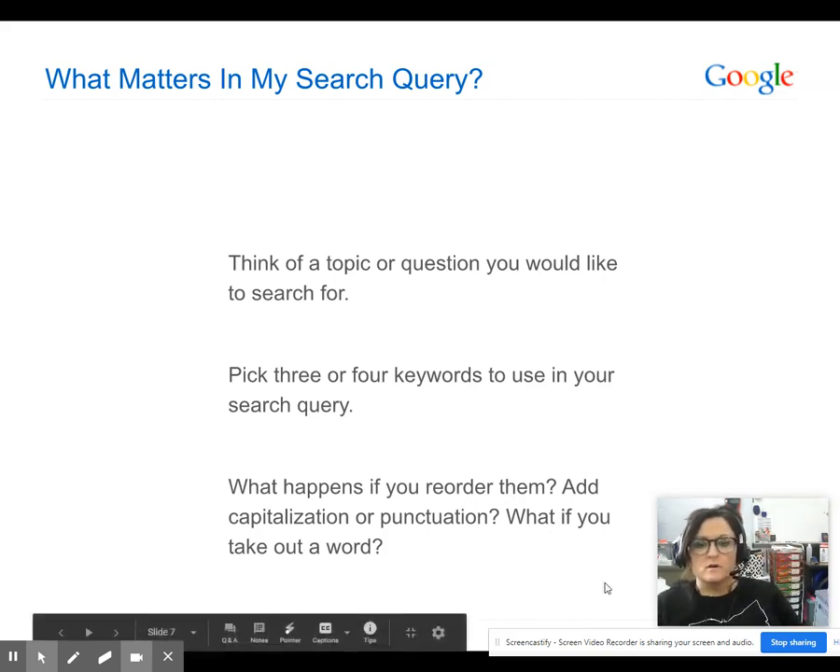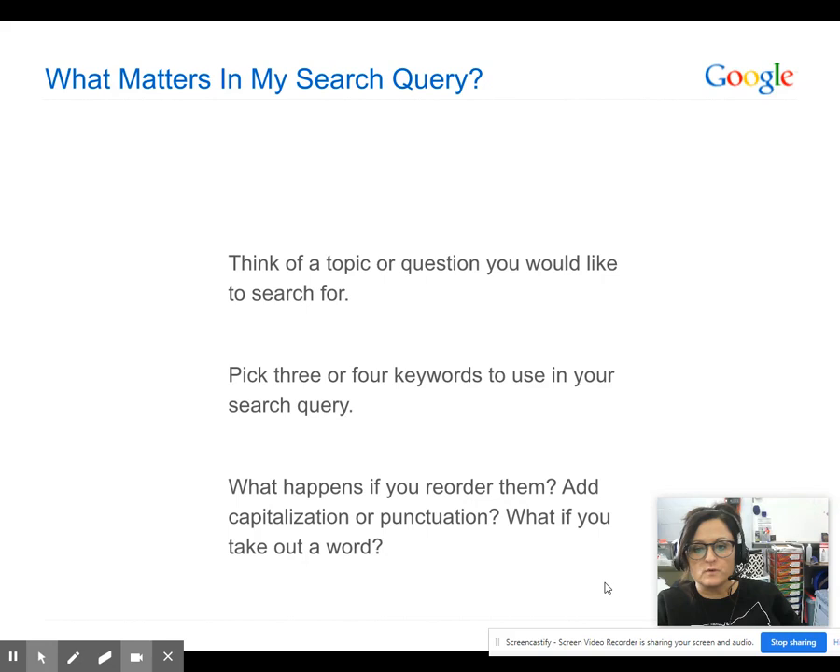Think of a topic or a question you would like to search for — it can be anything. Pick three or four words to use in the search query, then go ahead and type them in right now and pause the video. See what kind of results you get and come back to this video once you have those results.